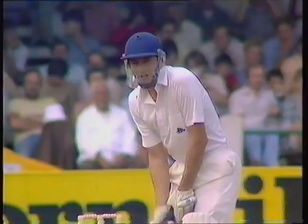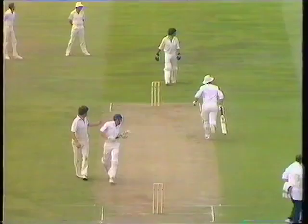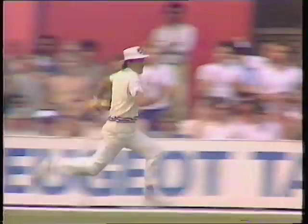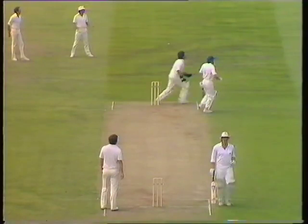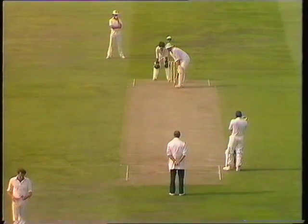That partnership between Ian Botham and Derek Randall is really starting to blossom. They were stroking the ball in their own individual ways in tremendous fashion. Here's the second over after tea now — just one run added, and Lance Cairns is coming in to bowl to Derek Randall. 200 comes up with that stroke from Derek Randall, who shows a very sound knowledge of the pace of this pitch.